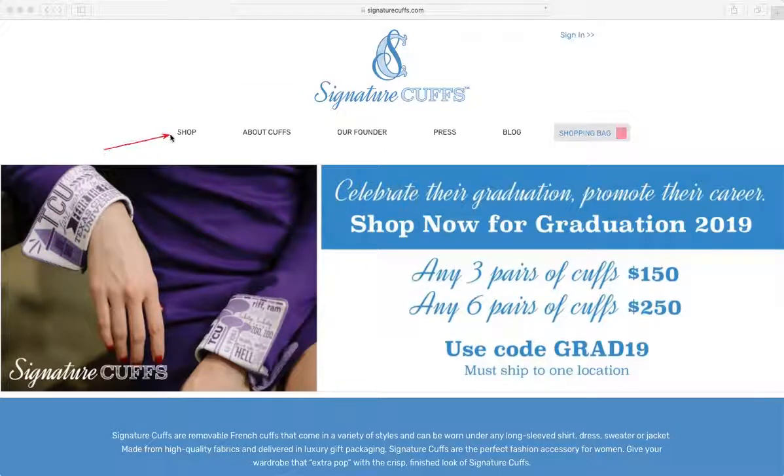When you look at your navigation, you have Shop, About Cuffs, Our Founder, Press, Blog, and Shopping Bag. Those aren't really clear either. Then below, you have basically an advertisement, a special, how much they cost. We start to get an idea of what Signature Cuffs are because of the image. We are relying completely on this image to explain what Signature Cuffs are — and we can't always rely on the image because it leaves it up to interpretation.